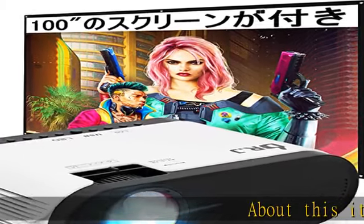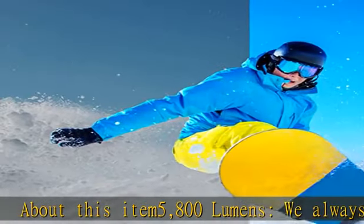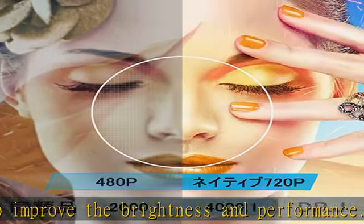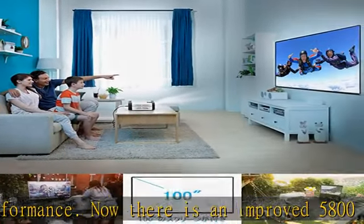About this item: 5,800 lumens. We always strive to improve the brightness and performance. Now there is an improved 5,800 lumens home projector. In addition, the 4000:1 high contrast ratio makes it perfect for home theater because of the difference between light and dark.